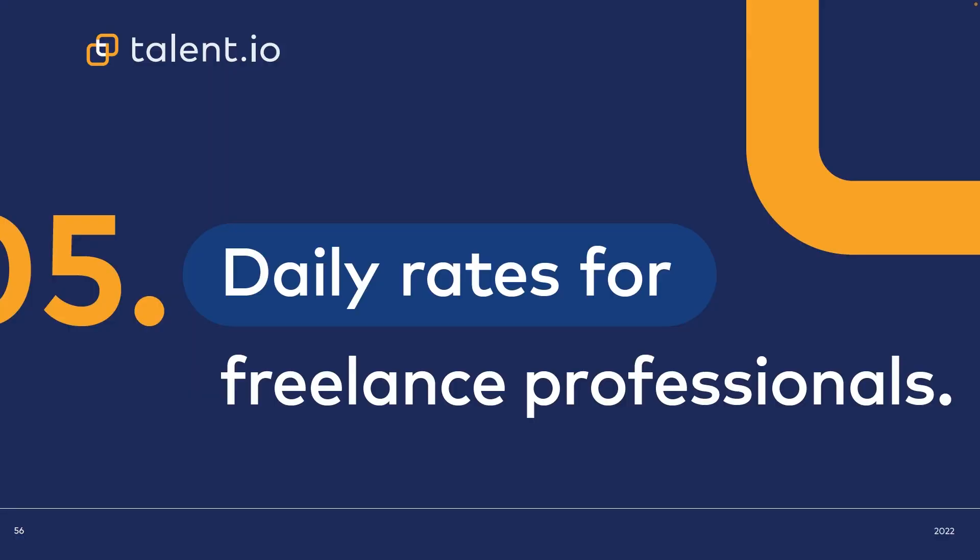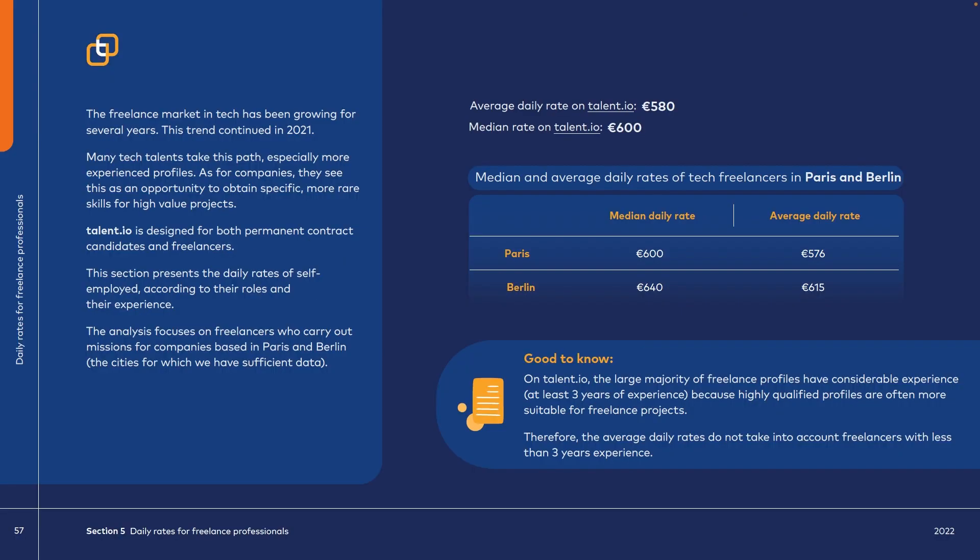What are the average daily rates for a freelancer? Just like the remote working market, the freelancing market is growing rapidly. Many developers work for companies on a freelance basis, mainly because it earns more money. Keep in mind that you have to take care of your own healthcare and pension. The average daily rate is 580 euros — multiplied by 20 working days a month, that's a whopping 11.6k per month. However, it is very difficult to maintain a freelance workload consistently over a period.